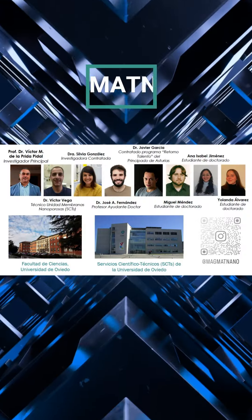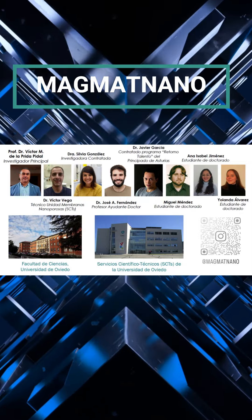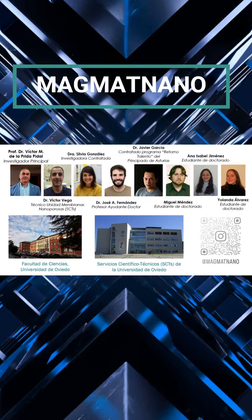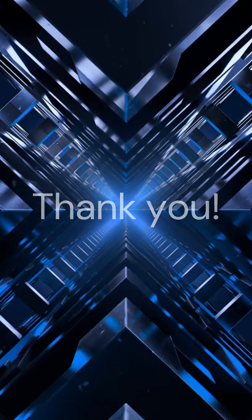We are pushing the boundaries of magnetism, and by doing so, we are paving the way for a technological revolution that might change the way we live, work, and connect. Thank you very much for your attention.